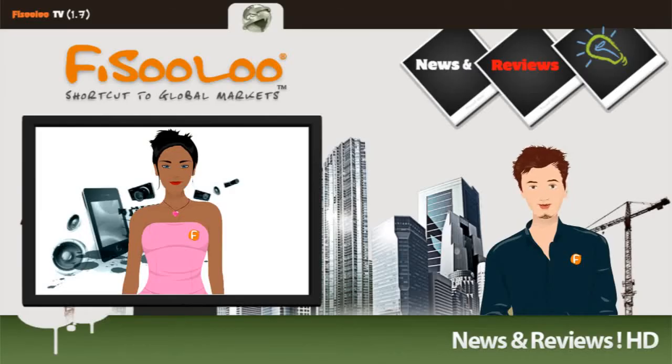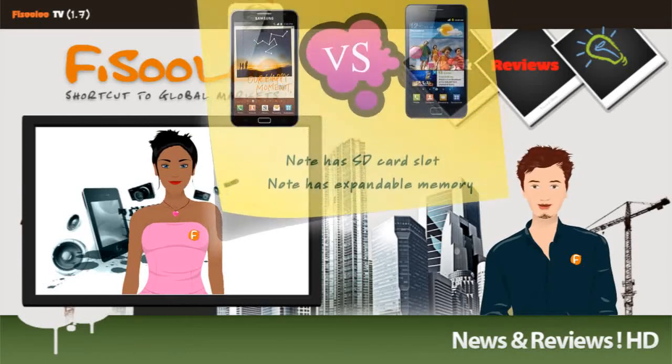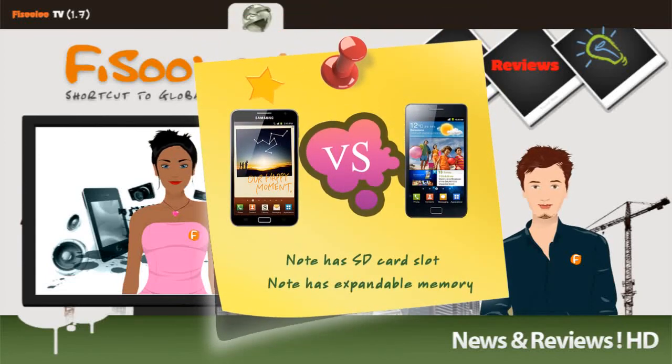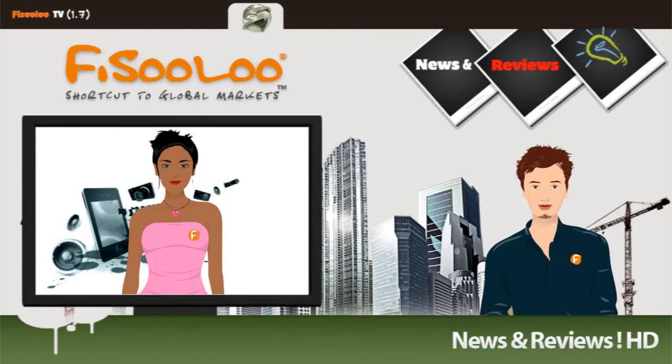The Galaxy S2 comes with 1GB of RAM and two variants of 16 and 32GB as the internal storage capacity. The Galaxy Note also has the same RAM and comes with 16GB of internal storage capacity. The difference is that in the Galaxy Note, you can extend its memory up to 32GB using a microSD card.